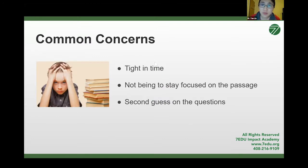Here are the three common concerns I have seen among our students. Number one, the most common: students feel very tied with time. Many students, when they first did our diagnostic test, could not finish — most mistakes appeared in the last passage because they didn't have time. Second, some students cannot stay focused on the passage, especially when they read something they don't fully understand — particularly history or literature passages written many years ago with hard language. Third, students second-guess their answers; they can usually eliminate two choices but then use gut feeling to decide between the remaining two.